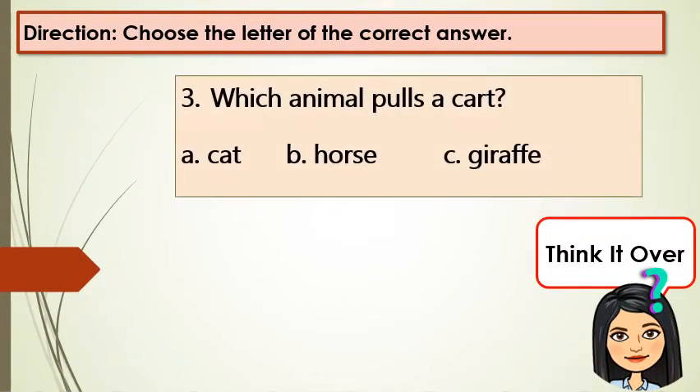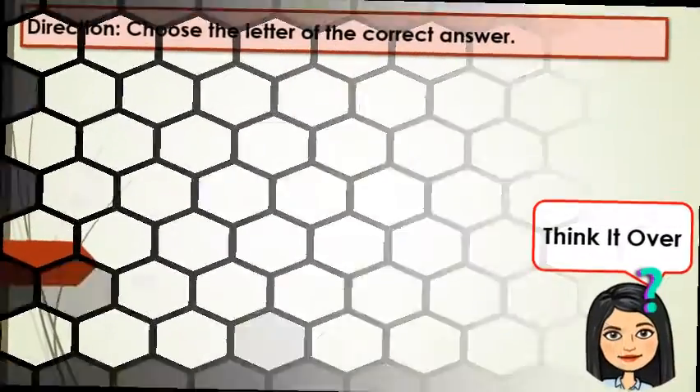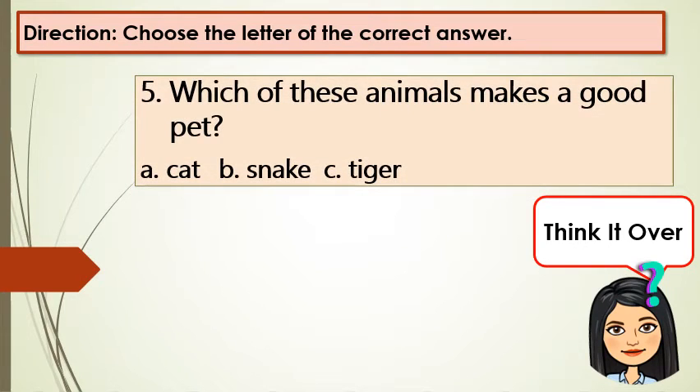Number 3: Which animal pulls a cart? A: cat, B: horse, C: giraffe. Number 4: Which animal helps the farmer plow the field? A: carabao, B: dog, C: horse. Number 5: Which of these animals makes a good pet? A: cat, B: snake, C: tiger.